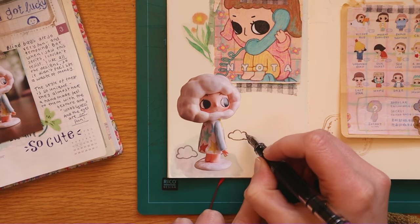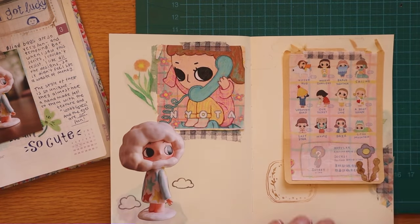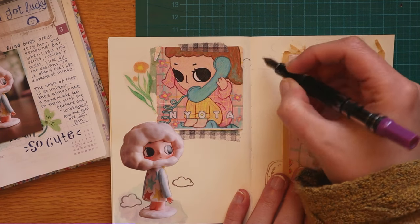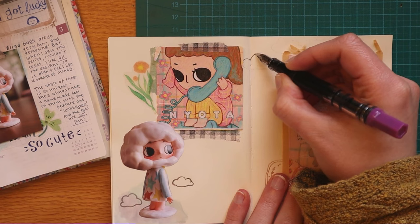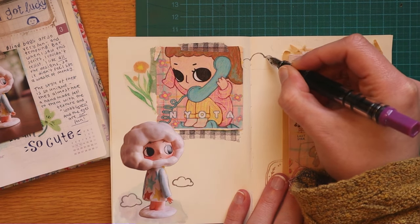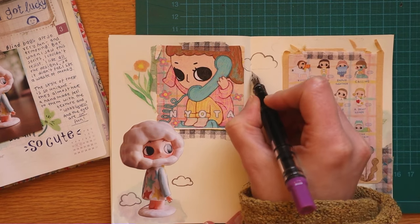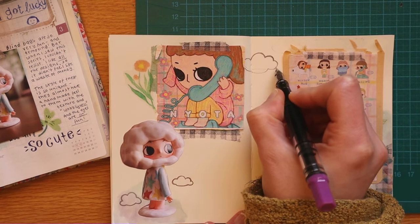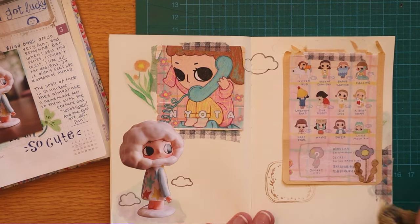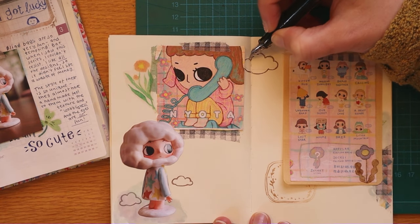I tried several stickers and nothing quite fit. Whenever I find myself in a situation where I know the page needs something else but none of my stickers work, I try to think — can I draw something specifically tailored to the page in question? Here I thought, well, if she has this cloud head, then maybe it would be quite fitting and cute to add some doodly clouds to the page. And I think it looks quite cute.